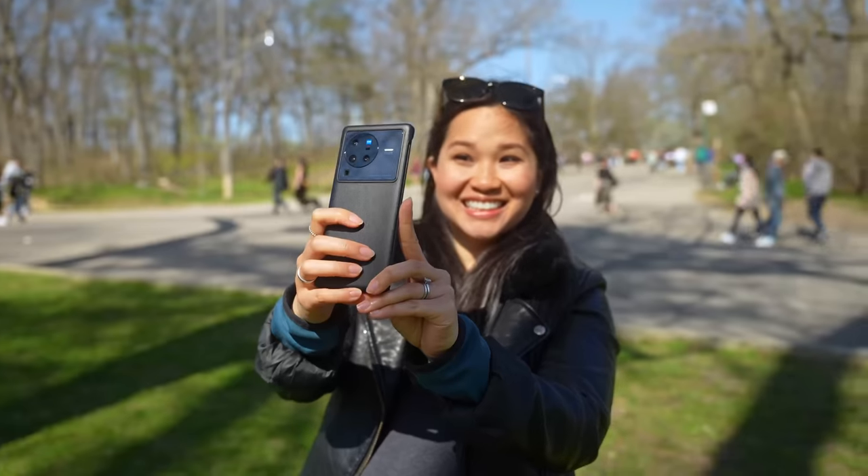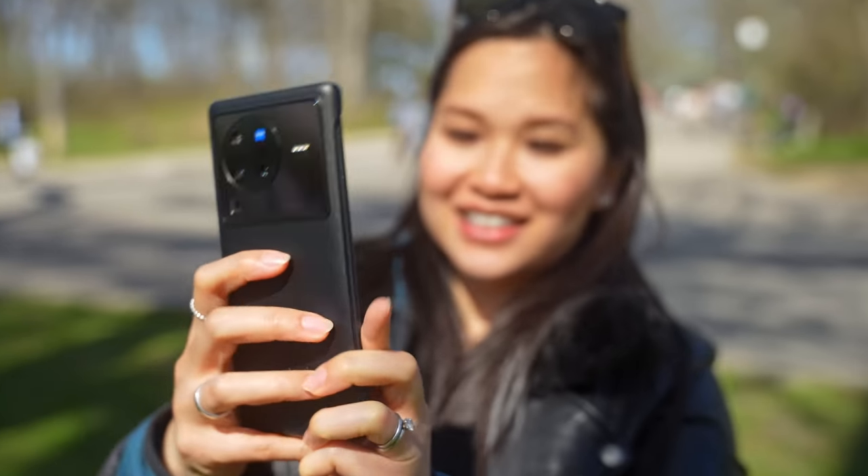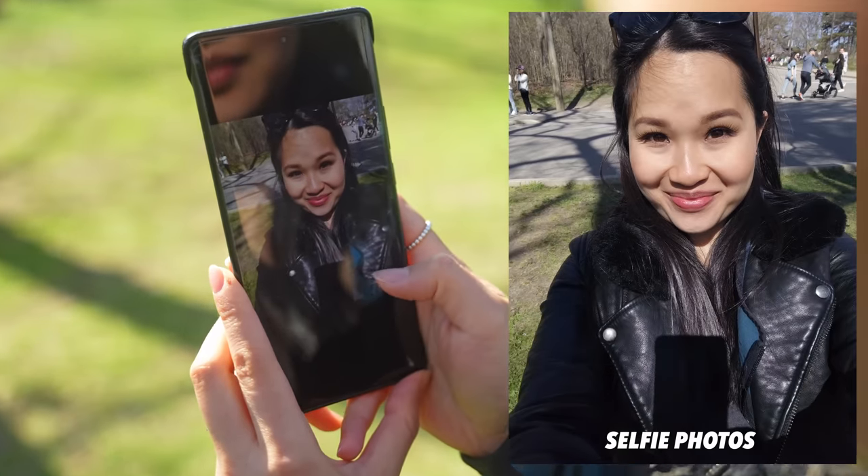Turns out the cherry blossoms started to bloom here in Toronto, so I swung by the park to take a look. A good selfie camera is very important — let's be real, who doesn't want nice selfies?